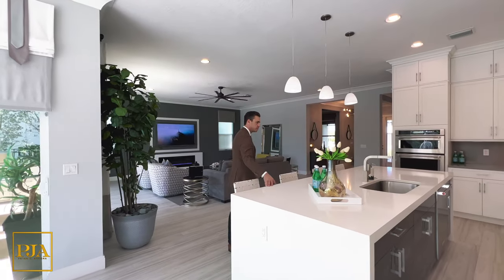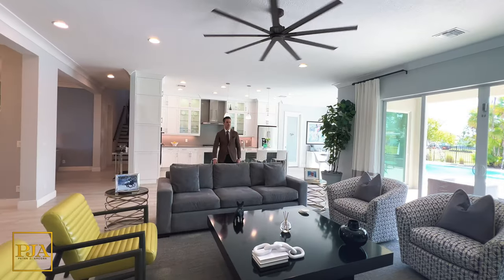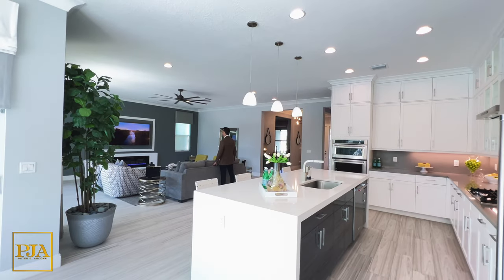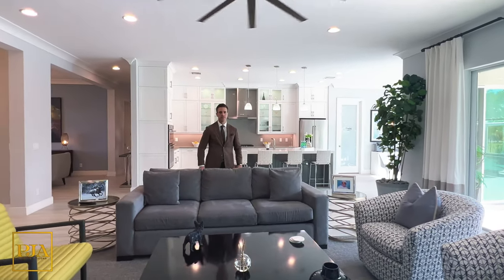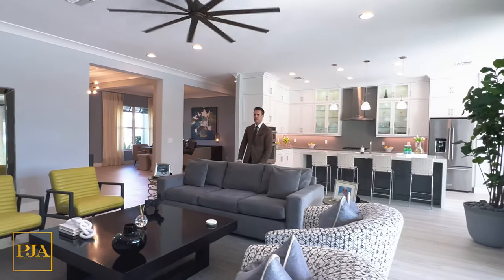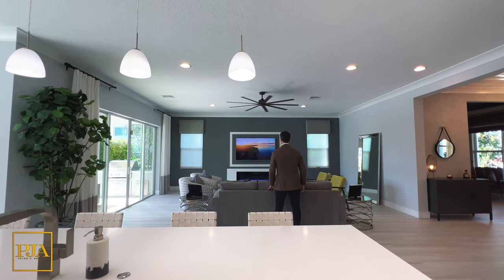Straight ahead, it's nothing but pure comfort after your meal in this great room. This area has an industrial-style fan, serene decor, an electronic fireplace, and a TV that's framed by modern moldings. And that helps set up today's tour, which is 5,293 total square feet between two levels.